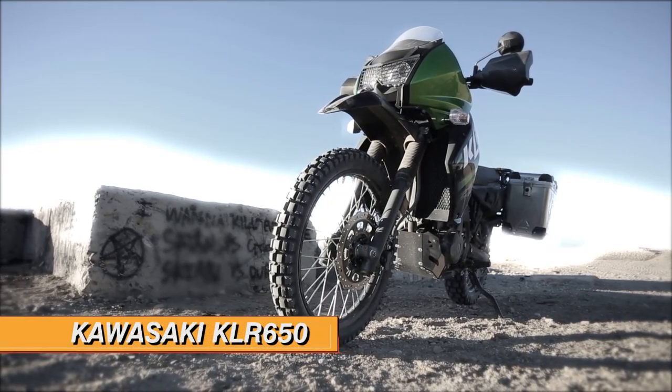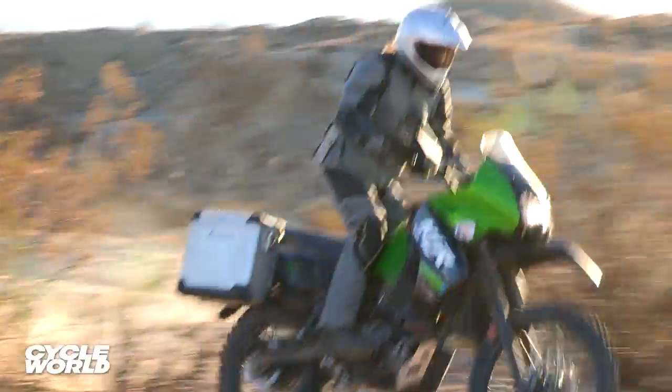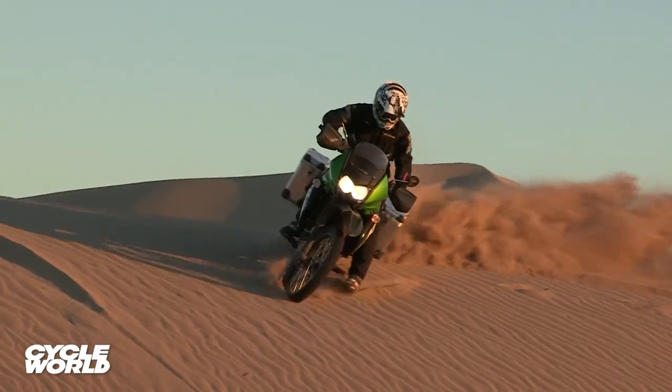Our search for the best Armageddon machine took us straight to the Kawasaki KLR650. Sure it's old school, but it's reliable, dependable and capable — perfect for escaping mass hysteria.